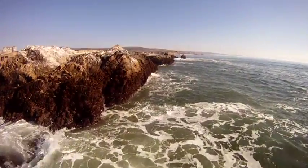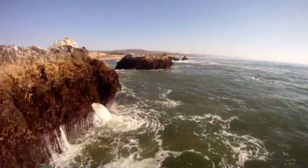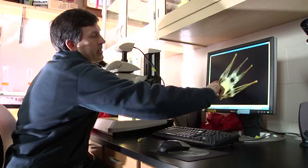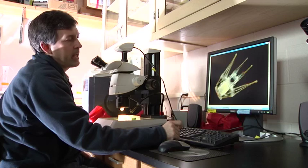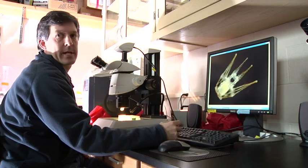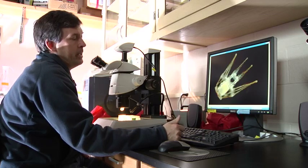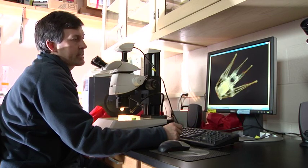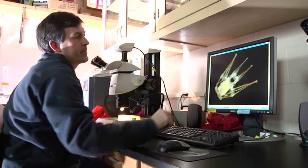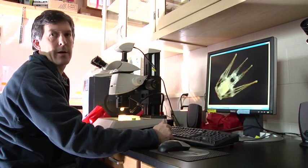Once the urchins spawn, the fertilized embryos develop into free-swimming larvae that spend 40 to 50 days swimming out in the open ocean, in the plankton, feeding on algae. You can see that the arms of the sea urchin larvae are supported by these long skeletal rods, and those skeletal rods have a big effect on how well it swims and feeds. We want to see whether urchins raised under more acidified waters have a more difficult job making these critical skeletal rods to complete their development out in the open ocean.